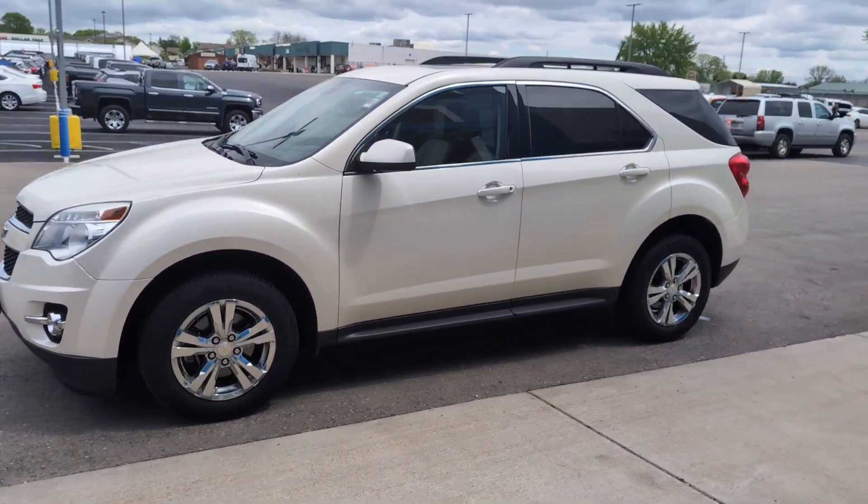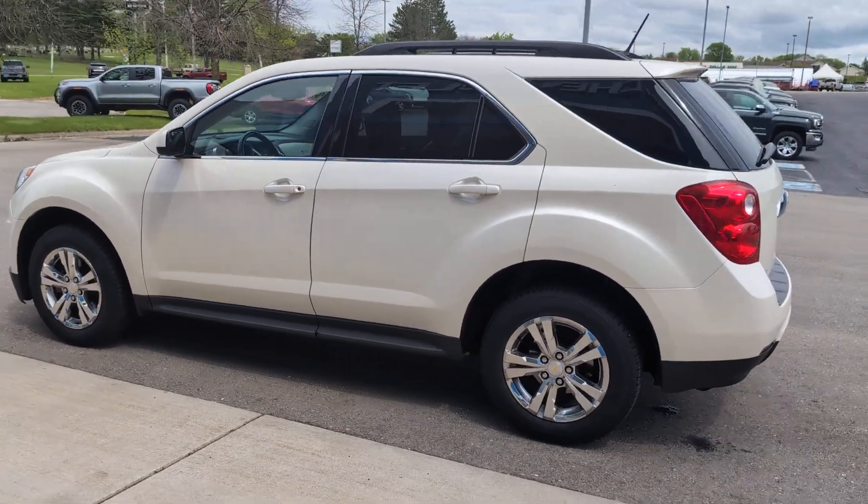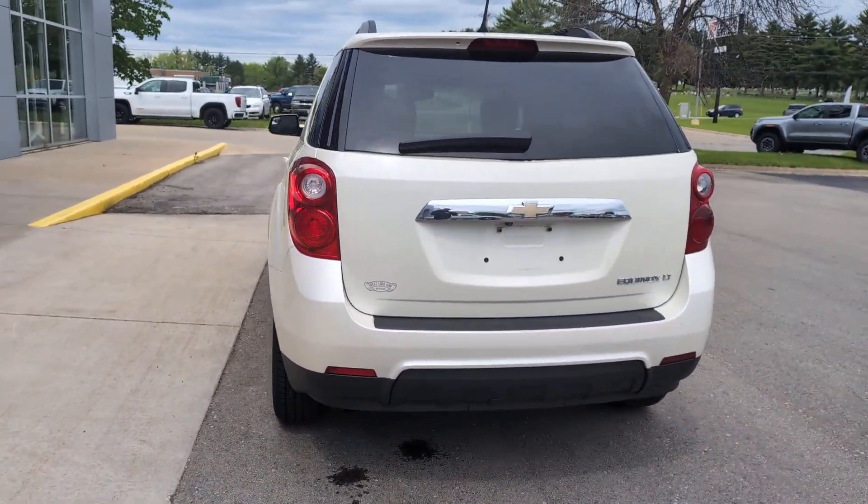The Chevrolet Equinox, the small SUV with a big spirit of adventure, passenger-friendly, loaded with safety features, and great for hauling cargo — it's an ideal family car.